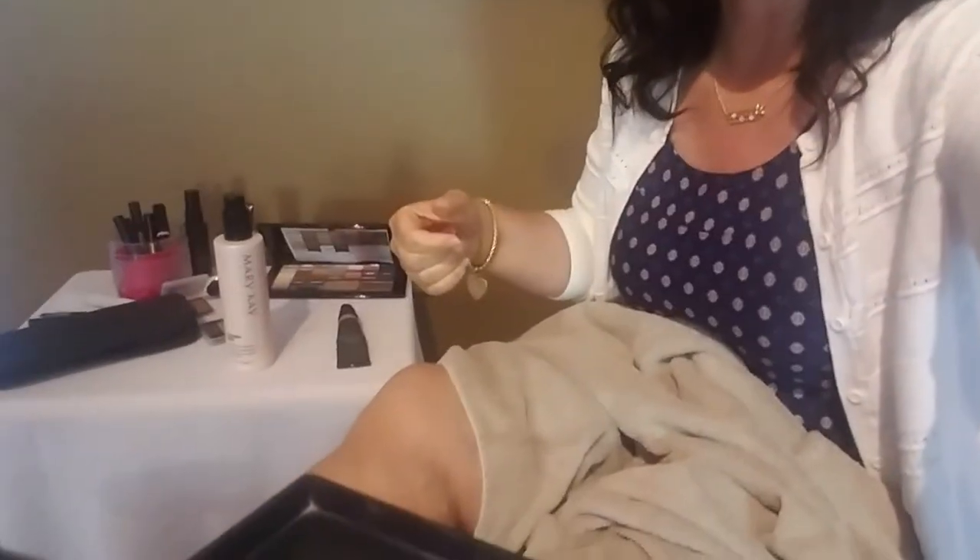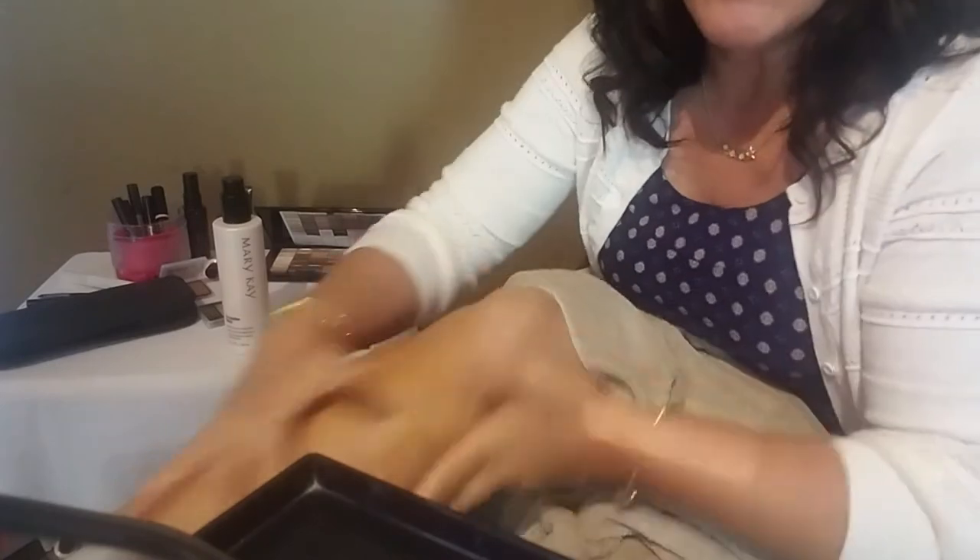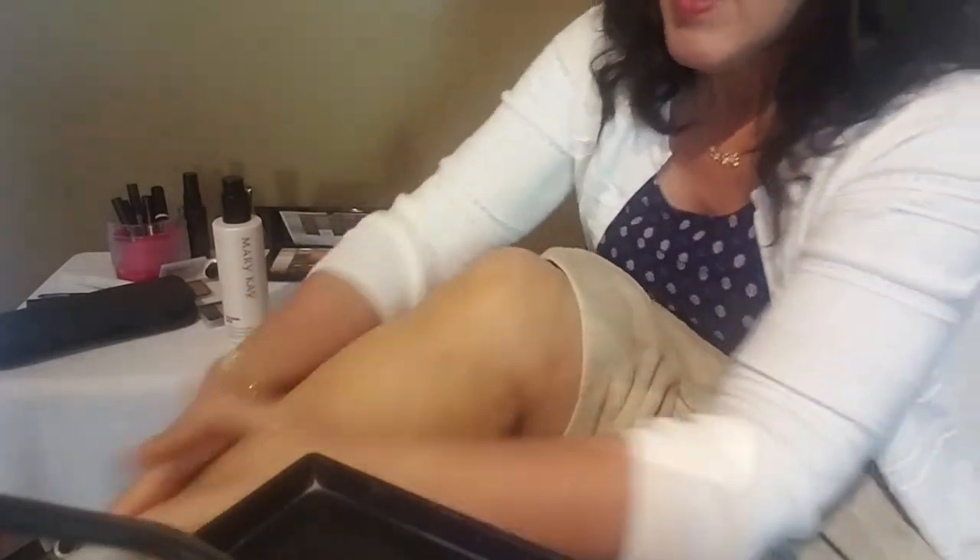I'm going to take this lotion and a dark CC cream — about two shades higher than your normal shade, a darker CC cream. I take some lotion, I take some CC cream. I brought a towel so I don't flash you all — I'm going to put the towel over me because I'm going to do my legs with this. So I just put the lotion and this on, and then — look at the difference in my legs!